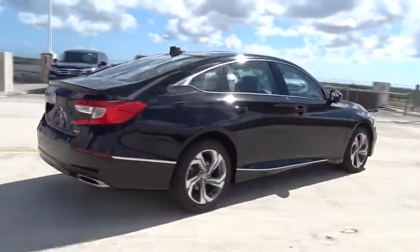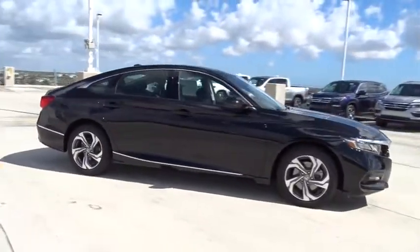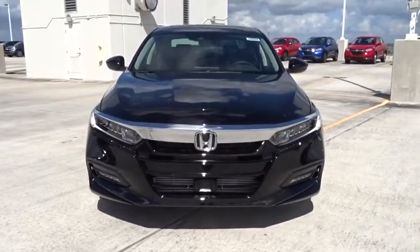Traction control, remote engine start, Bluetooth, front-wheel drive, automatic transmission, power windows, remote power door locks, trip computer, heated driver's seat, fog lamps, leather seats, tachometer, airbags, heated passenger seat.